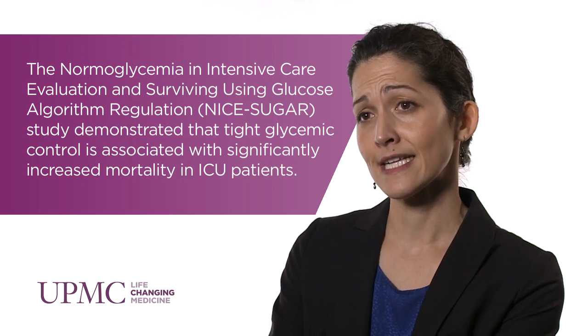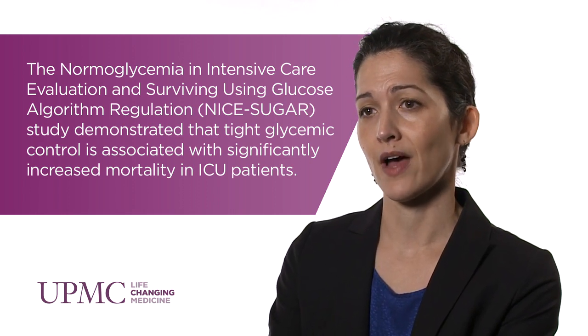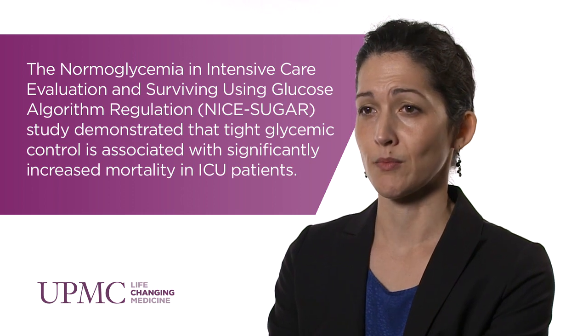Unfortunately, in the intensive therapy group, there was an increased rate of hypoglycemia and, more importantly, an increased risk for mortality. It is important to recognize that this trial compared good control with tight control — it didn't compare poor control with tight control. So good inpatient glycemic management remains important to reduce the risks associated with uncontrolled hyper- and hypoglycemia.